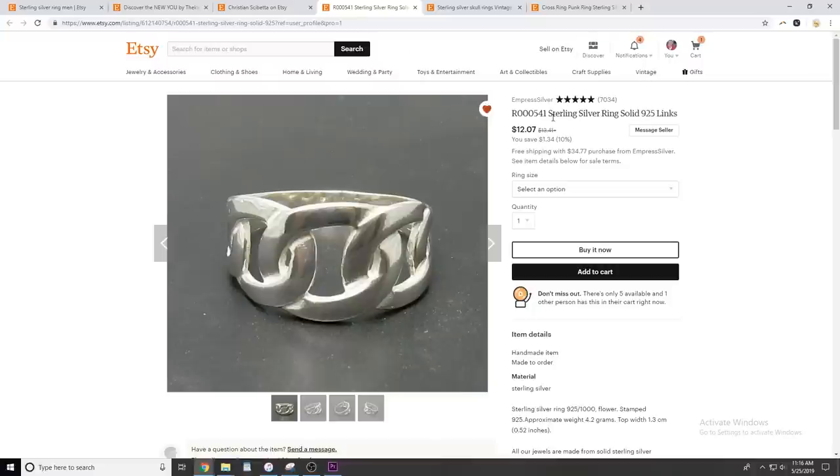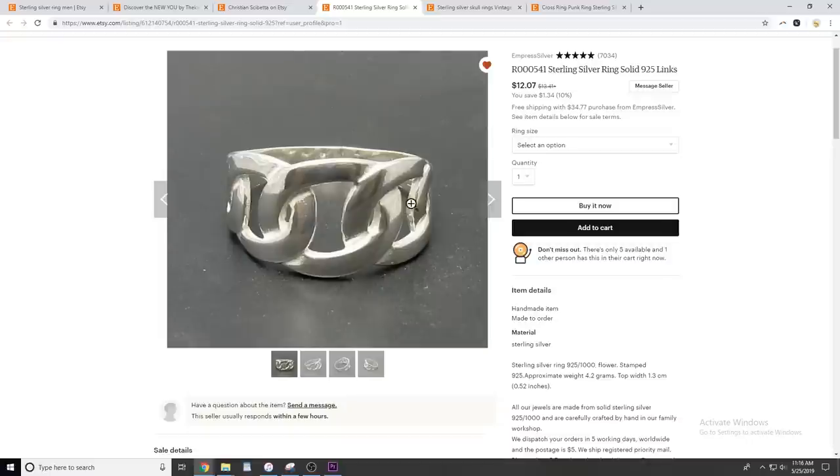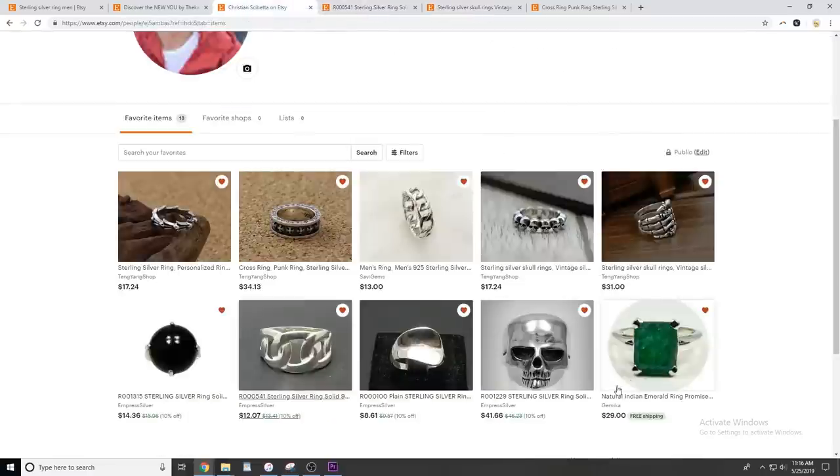This one right here looks a lot like those chain rings that I've seen a lot of, and I can literally get it in any size — he apparently makes them to order. This is only $12 sterling silver. This is basically what I was hoping to find when we were walking around: really cheap, actual sterling silver rings. I'll be honest with you guys — I did order something.